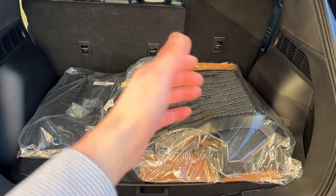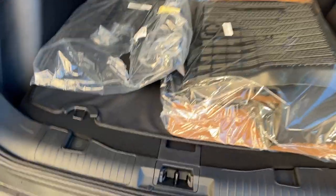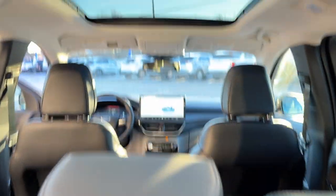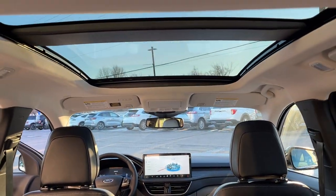Back here you do have your all-weather floor liners for the first and second row as well as your carpet mats. This also has an easy access cargo shade so you can cover your belongings when the tailgate is closed. You have your mini spare tire there, and there's your nice panoramic sunroof there as well.